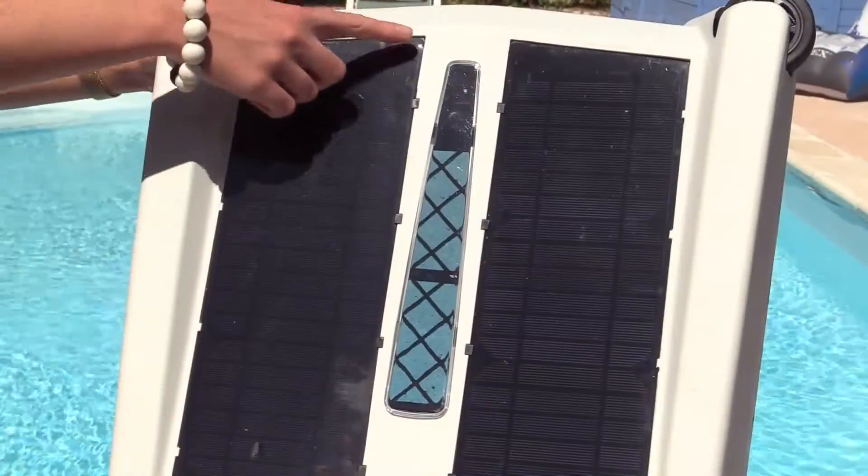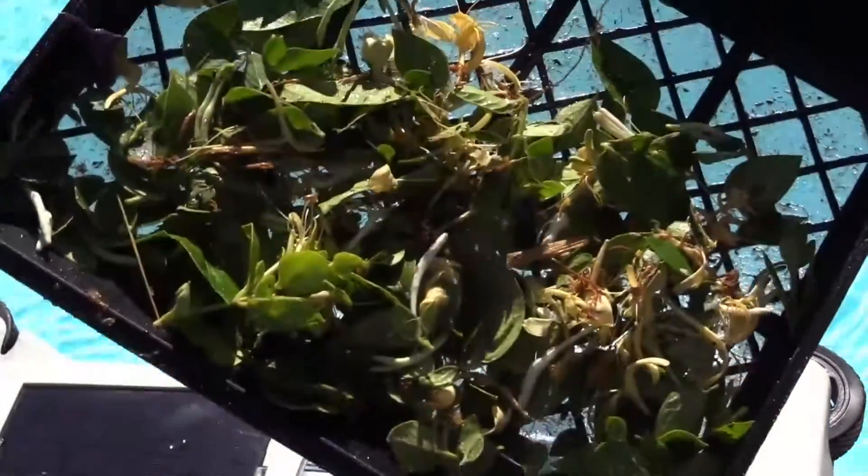To check the debris tray, you simply look through the window. If full, remove the debris tray, empty it and rinse.